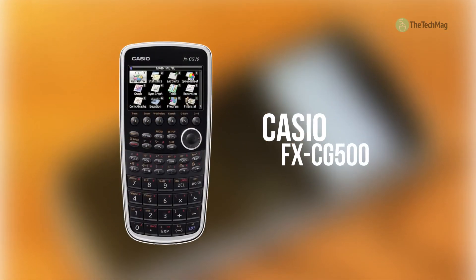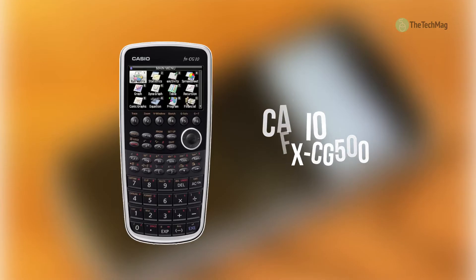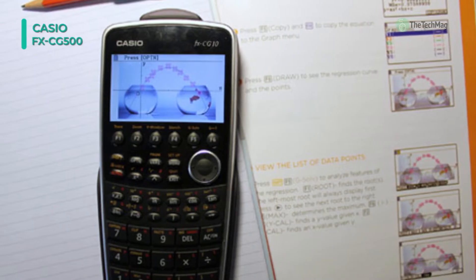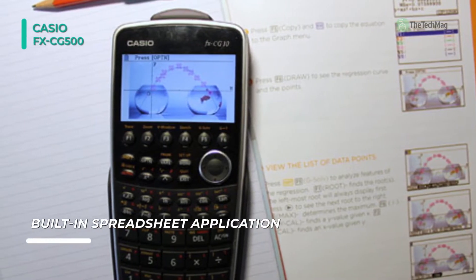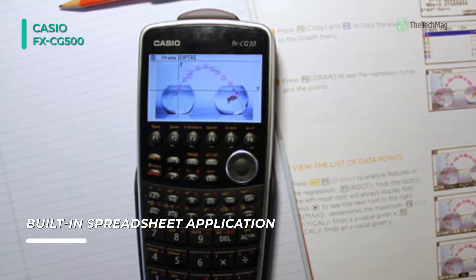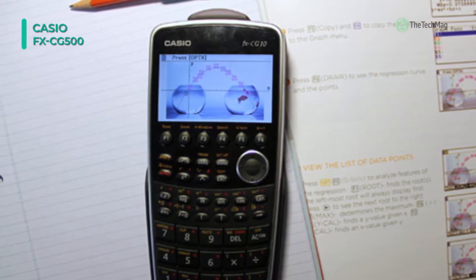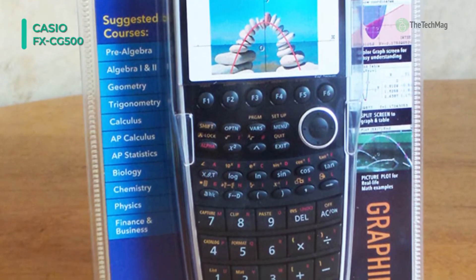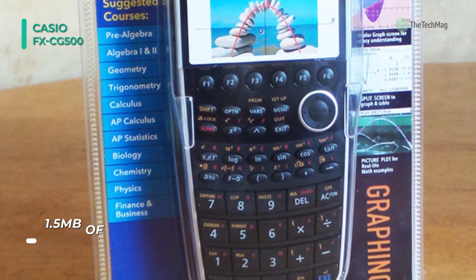The Casio FX-CG500 brings touchscreen technology to the graphing calculator. Its extra-large screen allows for a more complete and detailed viewing of mathematics, and its drag-and-drop functionality enables students to quickly and intuitively pull information from one representation into another. Switch between portrait and landscape views for the extended screen width.